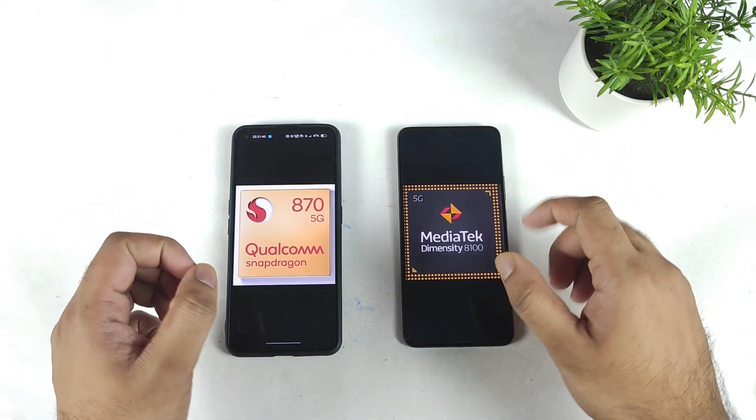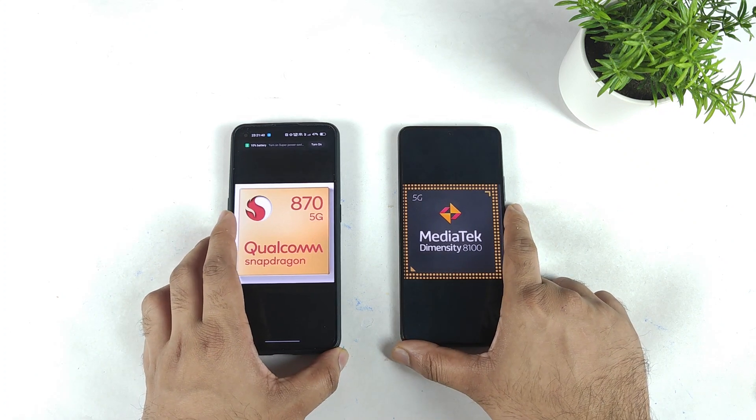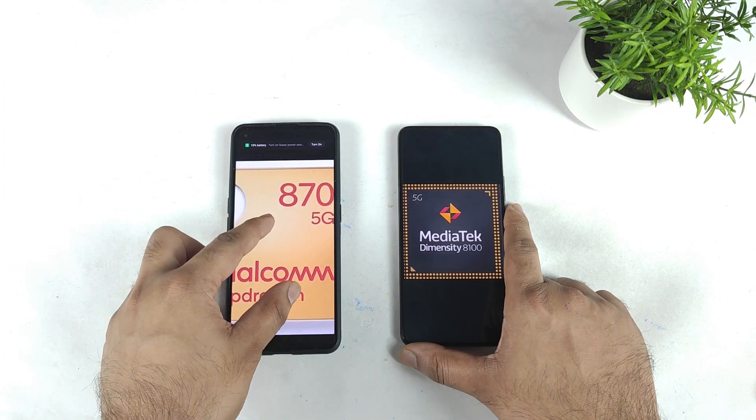Hi friends, welcome back to my channel. This time I'm going to compare the GeekBench benchmark test scores between the realme GT Neo 2 with the Snapdragon 870 chipset versus the realme GT Neo 3 with the Dimensity 8100 chipset.